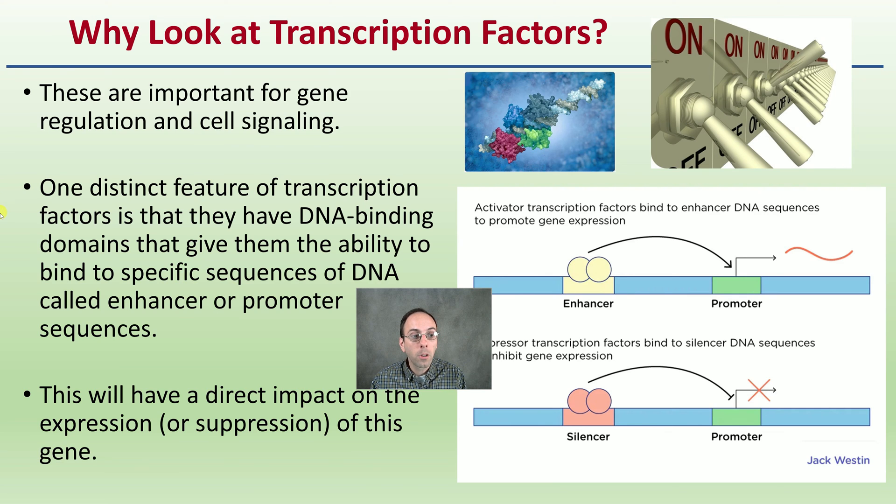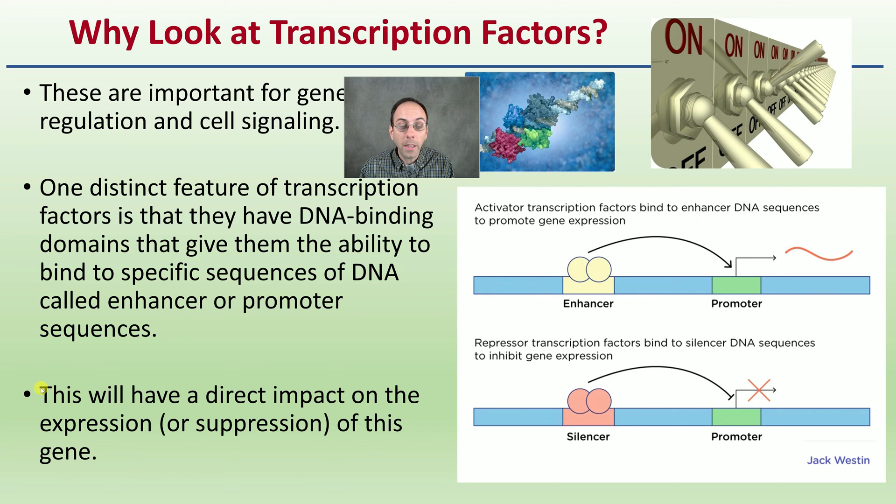One distinct feature of transcription factors is that they have DNA binding domains that give them the ability to bind to specific sequences of DNA called enhancer or promoter sequences. That promoter region would be the area that acts like a light switch turned on or off. As a result, this has a direct impact on the expression or suppression of a particular gene — an enhancer allows that protein to be made, while a silencer or suppressor prevents it, acting as a wall or barrier.